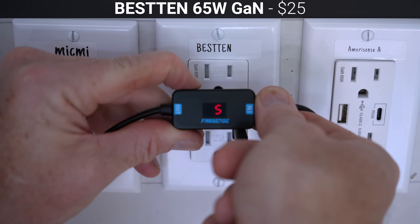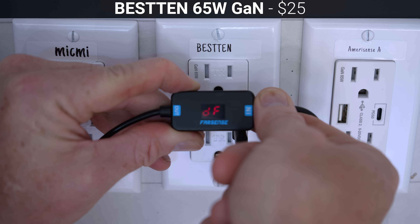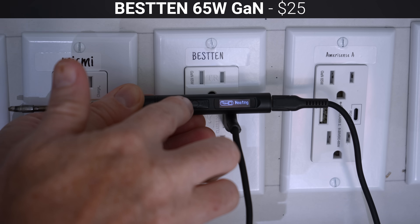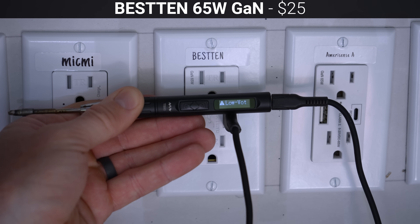Also just like the MicMe, the Besten was able to supply 5, 9, 12, and 20 volts to QC 3.0 devices on the USB-A port, but was not backwards compatible with older QC and QC 2.0 devices and only delivered 5 volts to those devices.